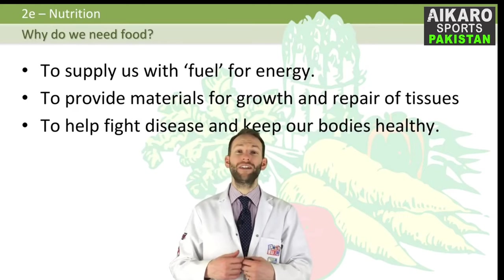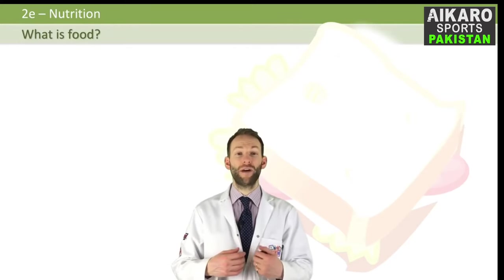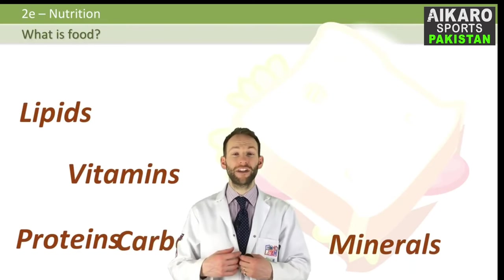But what is in food? Food can be split up into seven different nutrients: carbohydrates, lipids and proteins, vitamins and minerals, and fibre and water.